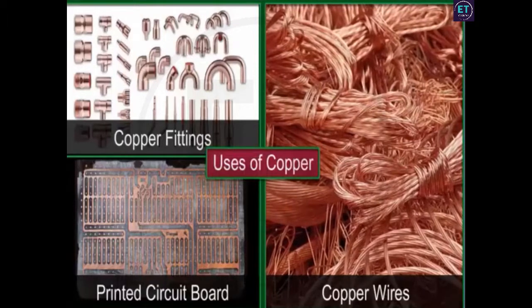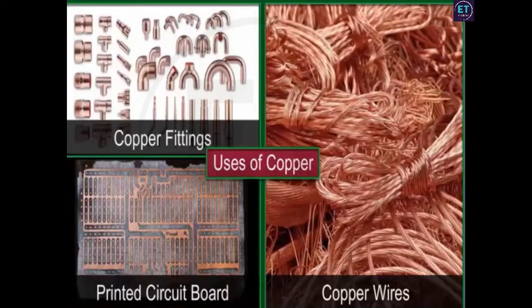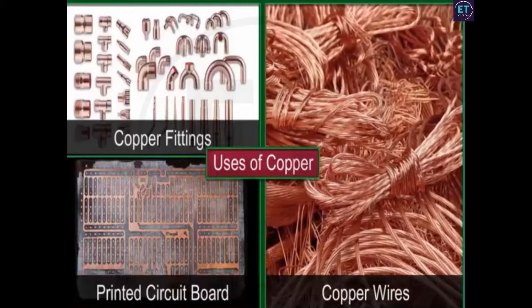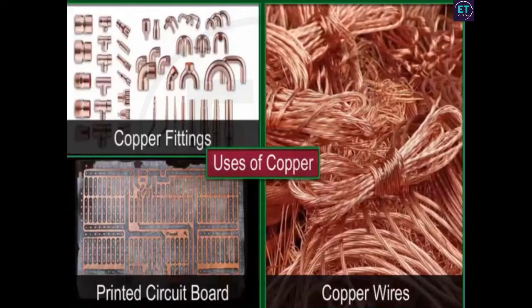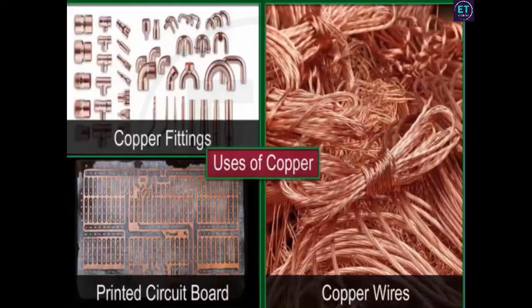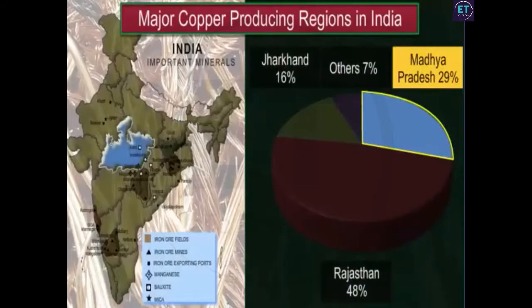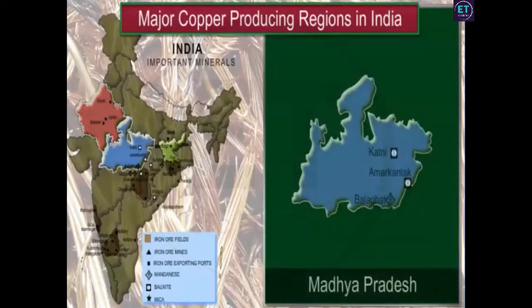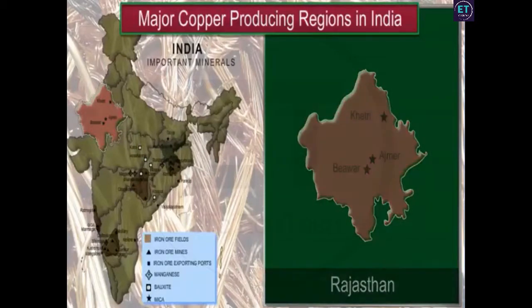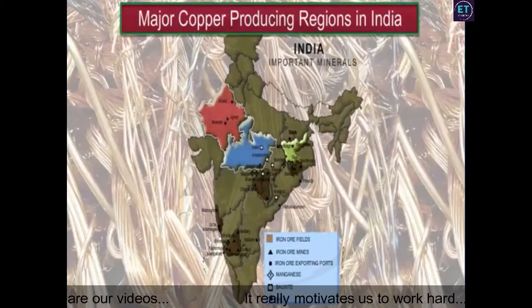Being highly malleable, ductile, and an excellent conductor of heat and electricity, copper finds many applications. Copper is widely used in the electrical, electronic, and chemical industries. Madhya Pradesh, Rajasthan, and Jharkhand are the main copper producing states in India. The Balaghat mines in Madhya Pradesh, Khetri mines in Rajasthan, and Singhbhum district of Jharkhand are the leading producers of copper. However, India's copper reserves are not sufficient to meet its needs.